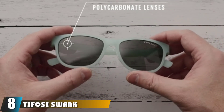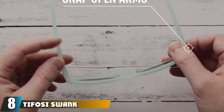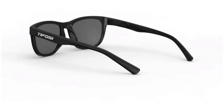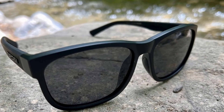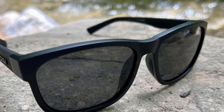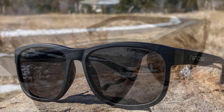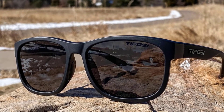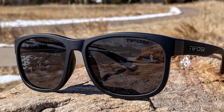The number eight position is held by the Tifosi Swank set in black polarized fishing sunglasses, another quality pair for under $50. The American brand has gained many outdoor fans looking for solid shades for sports such as cycling, golf, or fishing. The Tifosi Swank features a shatterproof polycarbonate lens that reduces glare and provides 100% protection from harmful UVA and UVB rays. Hydrophilic nose pads keep them in place, and weighing only 23 grams, they are lightweight and available in a wide range of color specifications.